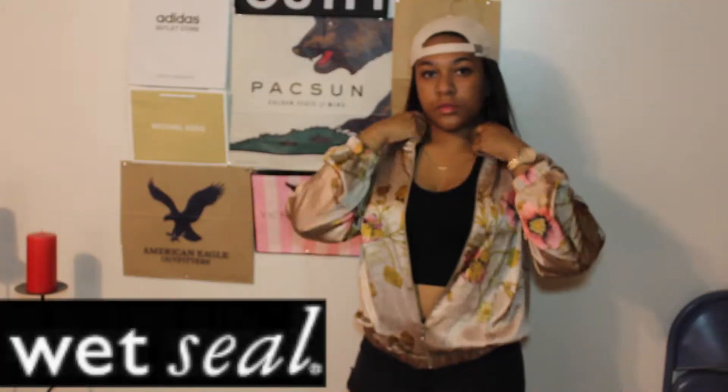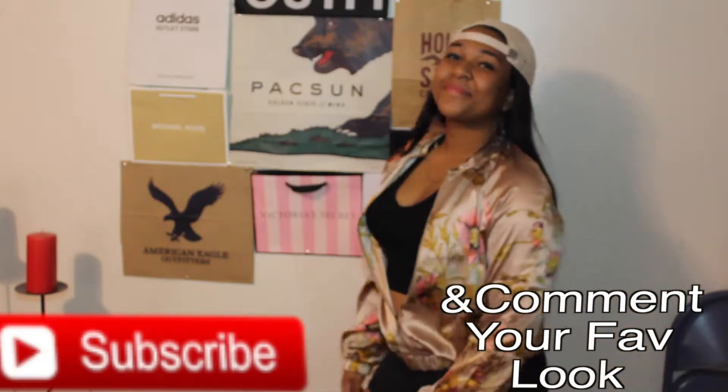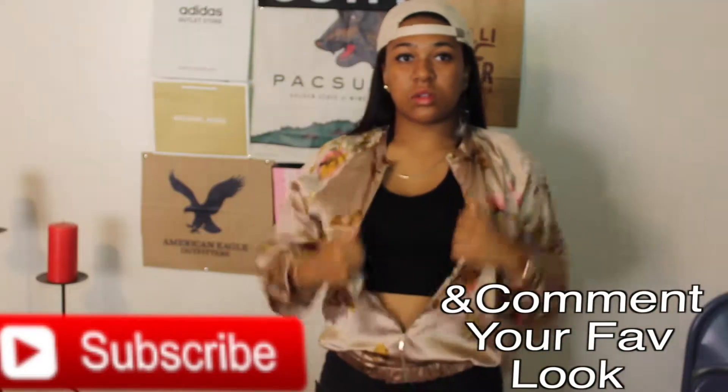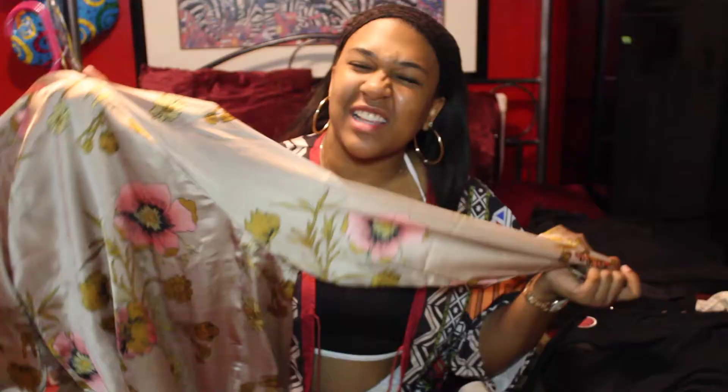Finally, for the last outfit, which you have all seen before — it was in my last video for the Hurricane Matthew aftermath. I thought it was pretty cute so I'm throwing it in, even though you've seen it before. I'm wearing this low-cut halter with a little watermelon on it that I got from Wet Seal for like $9.90. Paired with this little vintage-looking, Asian-type, pink-flowery, koi-fish-looking silk bomber.